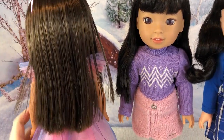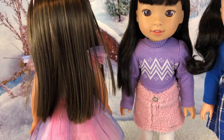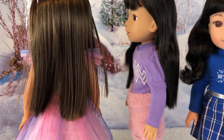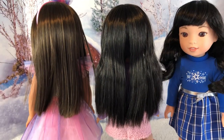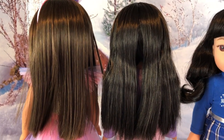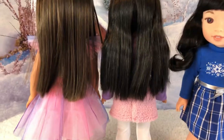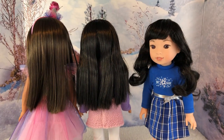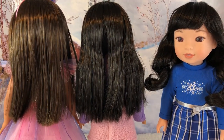Gwyn has the same straight hair as Ashlyn — right now it's a bit crimped from being in two braids. In the front of her hair she has kind of a layered section; I'm not sure if that's a defect with my doll or how all Gwyn dolls are. From the back they look about the same length. Gwyn's hair looks way closer to Ashlyn's than to Emerson's — you can see standing together that Gwyn's is straight, while Emerson has a curl to it.